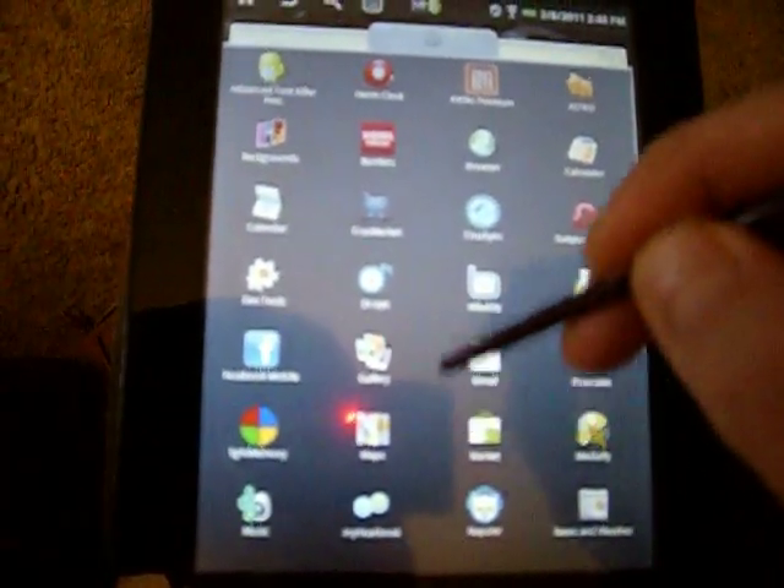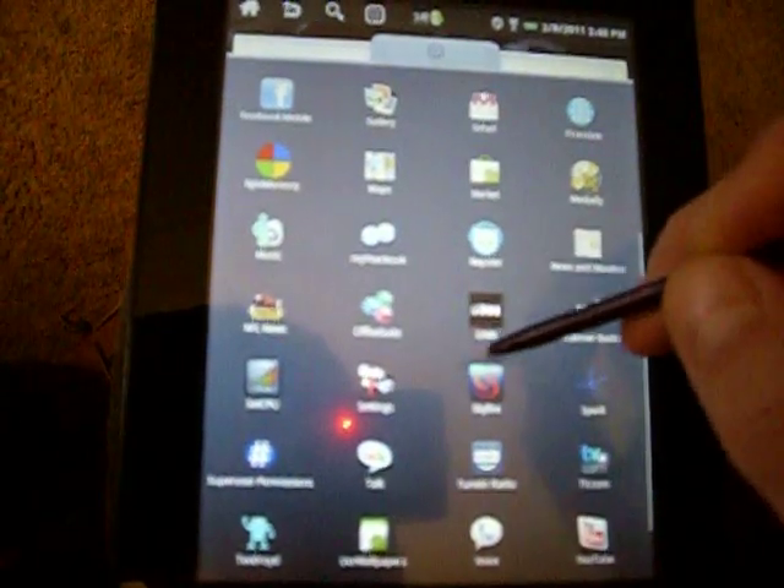I downloaded an app where you can watch videos.